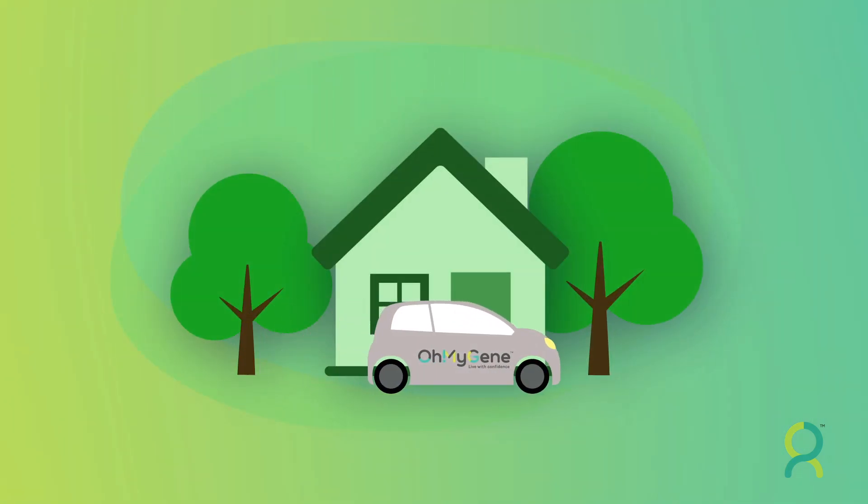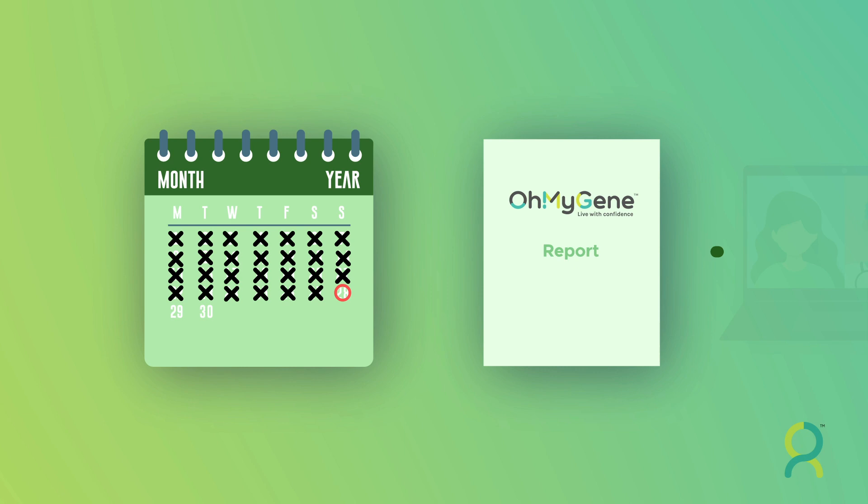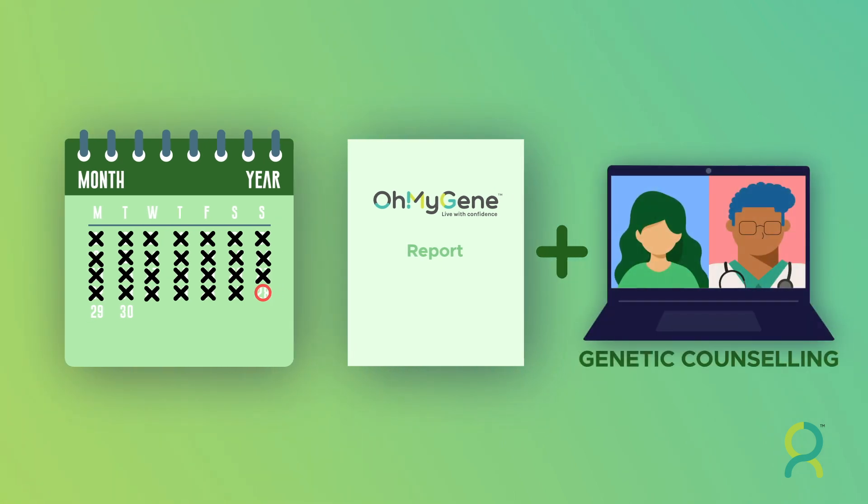When you are ready, we will pick up the sample from your home. In around 4 weeks time, you will receive your personalized gene report along with a genetic counseling service to help you understand the report.